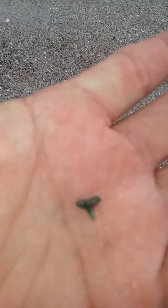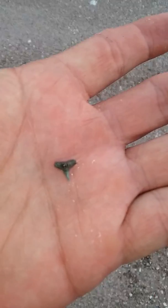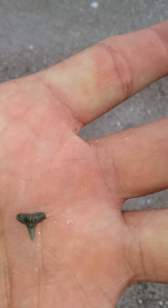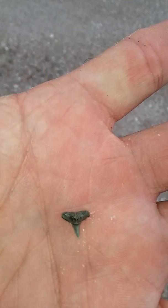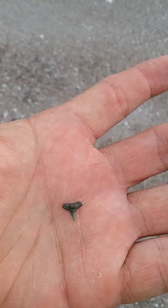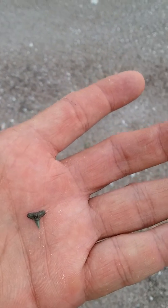I had the other video paused and it went off because it's been a while since I've been able to find a tooth, but I just found this tiny little lemon shark tooth — actually, it might be a hammerhead or a lemon, either one. It's tiny though. At least I found another tooth; it was right by my bike.